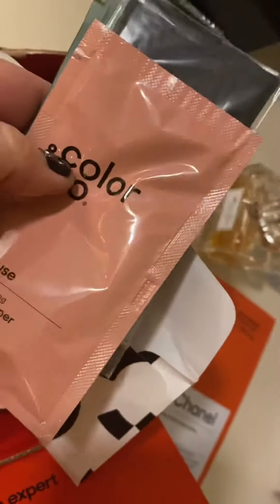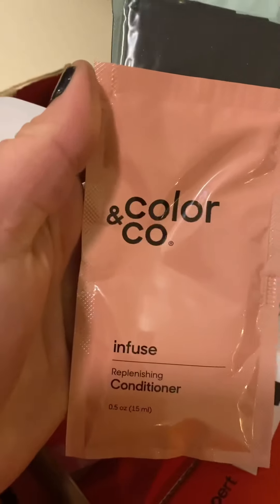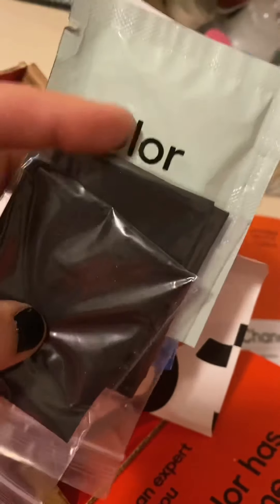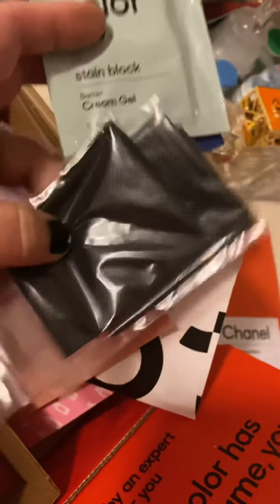Okay, so it looks like they've got — what is all this? Color and Co Infuse Replenishing Conditioner. My hair is super short so I don't even have hair to use a conditioner on, but I will. I believe these are the gloves.